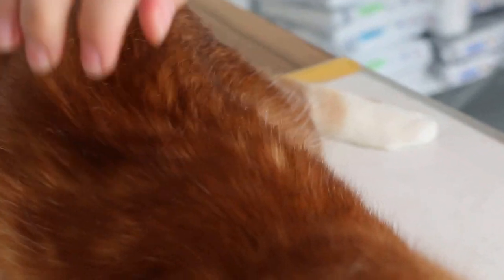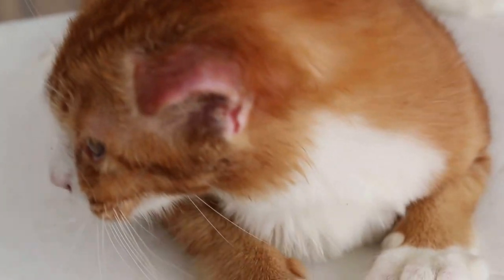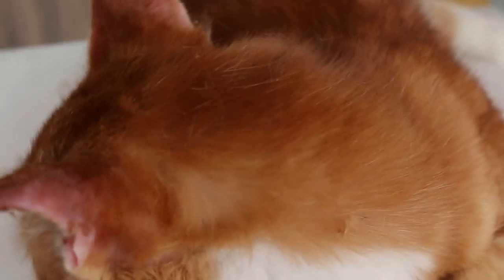Now we check whether the cat is dehydrated. Pulling out the skin, we can check — it is not very dehydrated. Overall the cat is okay. Now we go back to the dermoid and the high fever again.